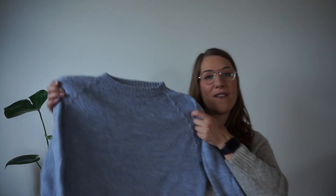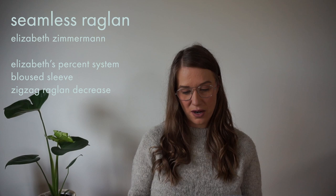The first finished object is one I showed you guys last episode: my Elizabeth Zimmerman seamless raglan sweater. I just connected the sleeves to the body and now I have a finished sweater. I was a little bit worried it was turning out a little big — I think I made it a little bit long and the sleeves felt a little long — but I really, really like how it turned out. I like that it's a little bit slouchy, more of a sweatshirt kind of fit.